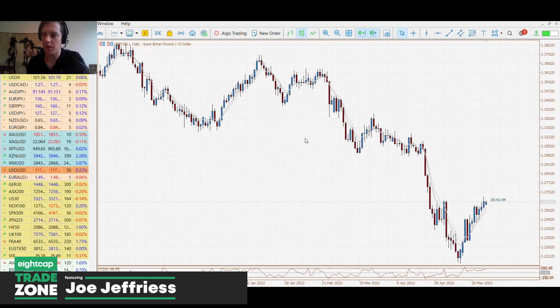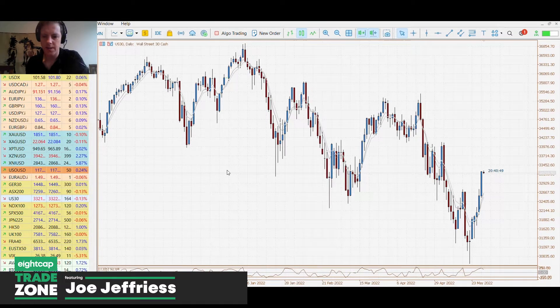Good morning traders, Joseph here from ACAP. Welcome to this week's Trading Zone Asian session update. We're looking at the pound-dollar in front of us, but we'll also want to touch on US indexes.